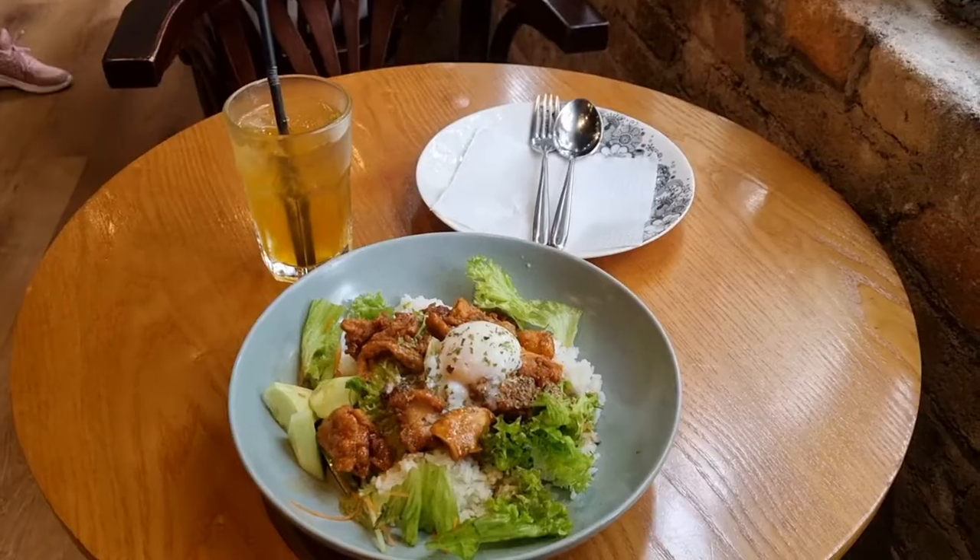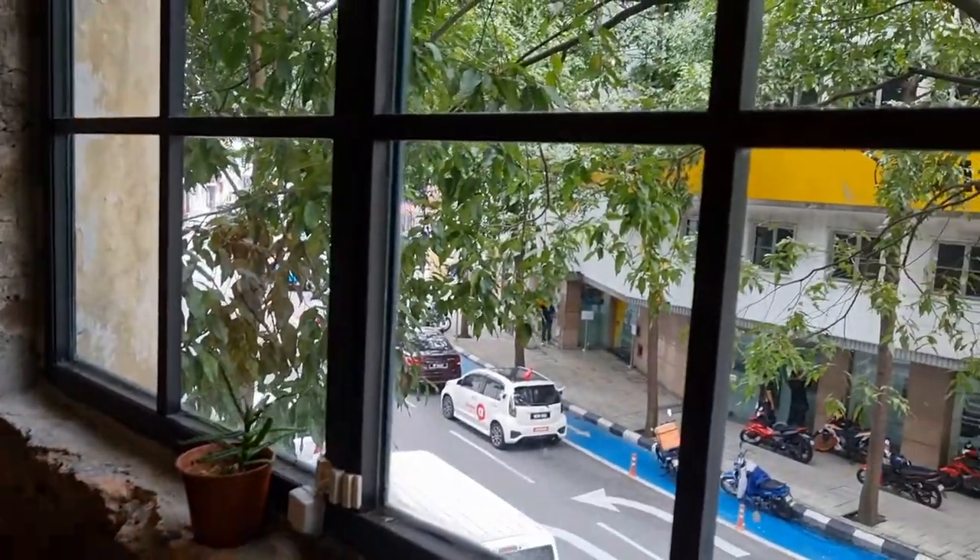I decided to drop by Delight Capture Cafe, which was just a few doors away. The lunch was pretty decent and it was only 13 ringgit.